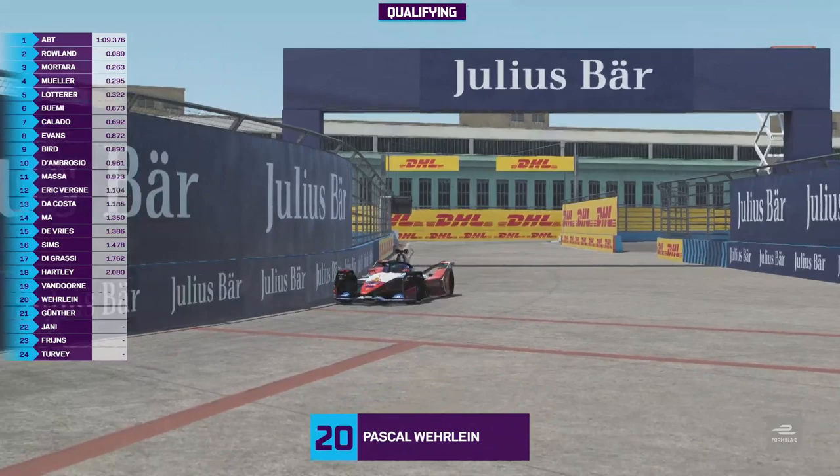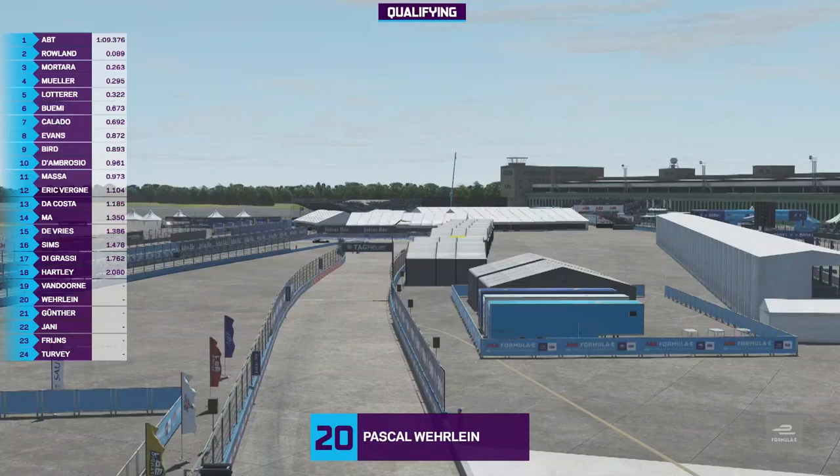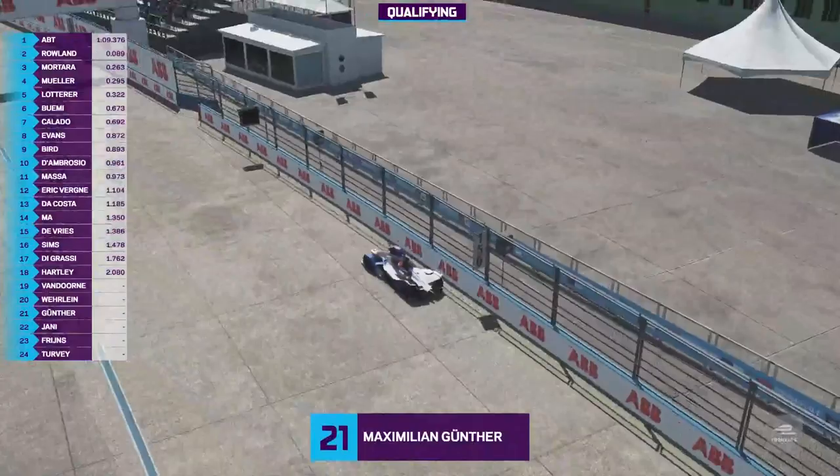He comes through this quick left and right, down to the hairpin at turn nine. A reminder that pole position in race one was Stoffel Van Dorn, in race two was Stoffel Van Dorn. But then in round three, Pascal Wehrlein; round four, Eduardo Mortara. So he's looking for his second pole position of the year.